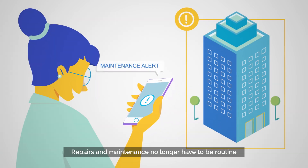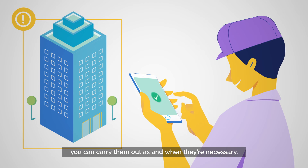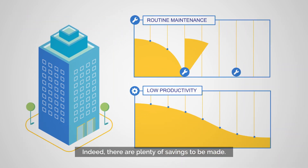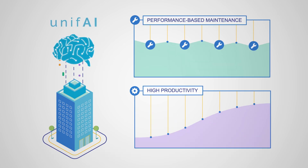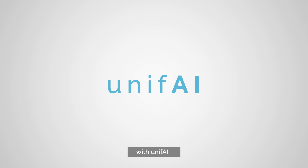Repairs and maintenance no longer have to be routine. You can carry them out as and when they are necessary. Indeed, there are plenty of savings to be made. Productivity can be increased through performance-based maintenance. Get your building to work smarter with Unify.